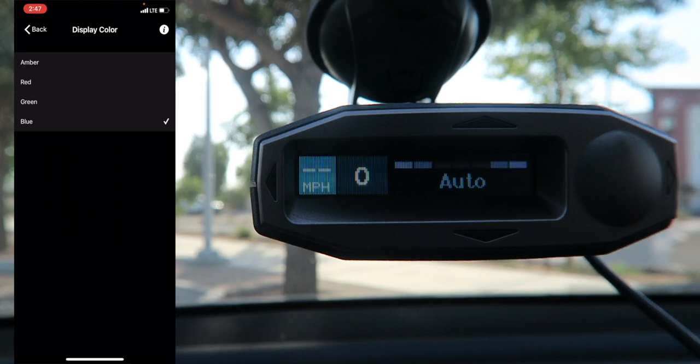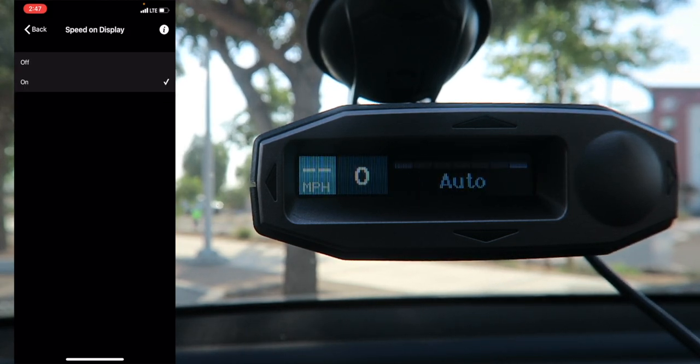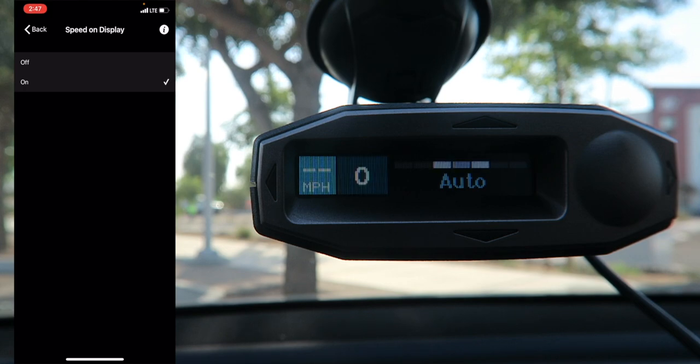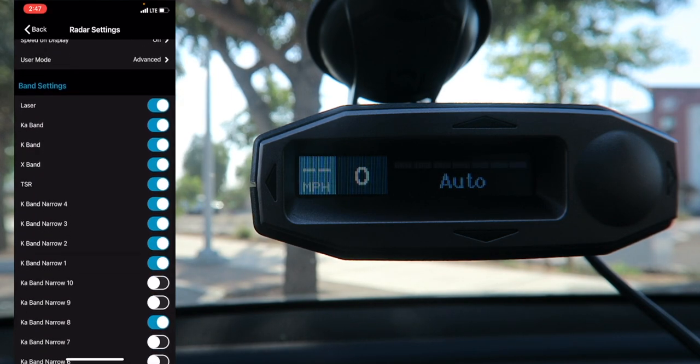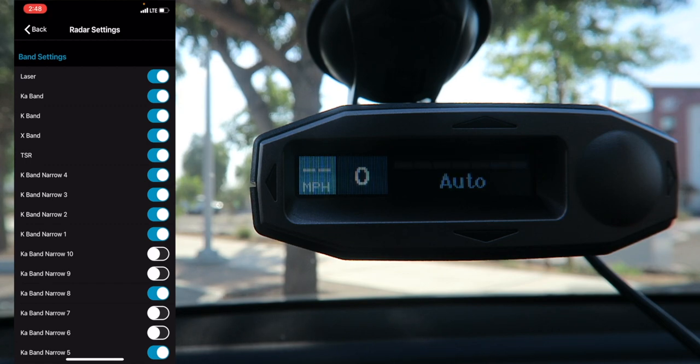The display color can be customized to match your car's interior — amber, red, green, or blue. I'm liking blue. Speed on Display can be toggled off to show voltage from the power source instead, but I'd rather see my speed. User Mode has Novice, which gives essential alert info, and Advanced, which gives every detail. Band Settings vary depending on your area — a quick Google search will tell you what to have on. For me: Laser on, KA-band on, K-band on, and X-band can technically be off, though I'll leave it on until I get false alerts.